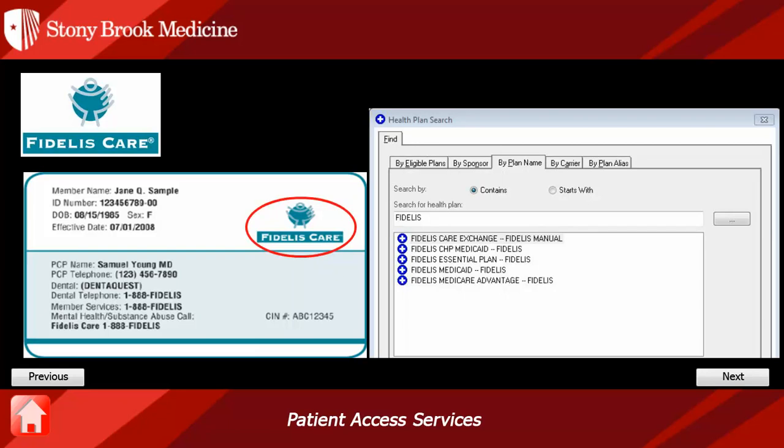This card only has two identifiers. The first is that it states Fidelis Care, and the second is the SIN number in the bottom right-hand corner. The SIN indicates that this is a Medicaid managed care plan. In Cerner, you would select Fidelis Medicaid.